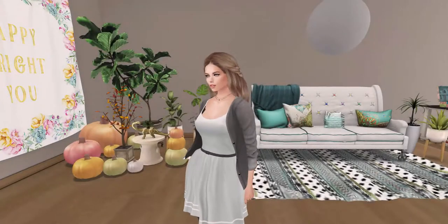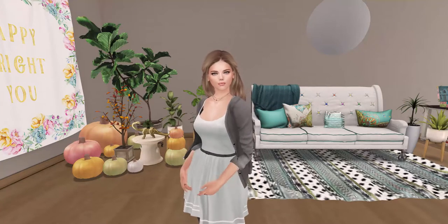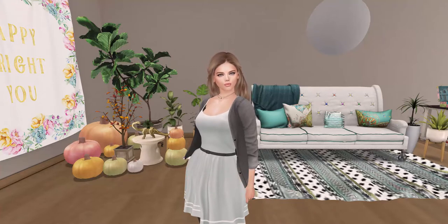Hello everybody! I hope you guys are all having a wonderful day. It is time for another new-to-me Thursday where I head out into Second Life and find a store that I'm not familiar with and we'll see if it becomes one of my faves.